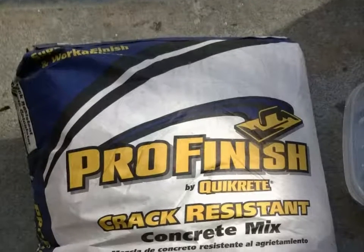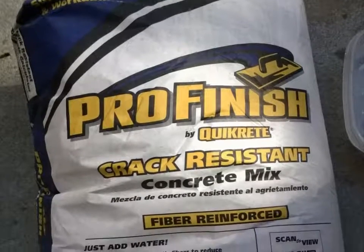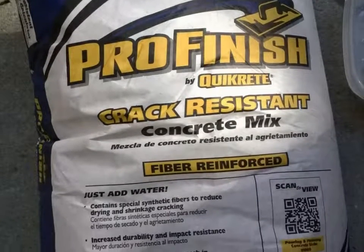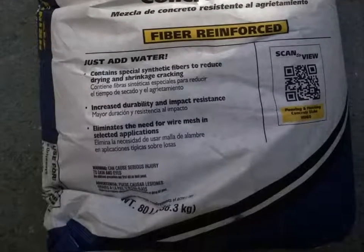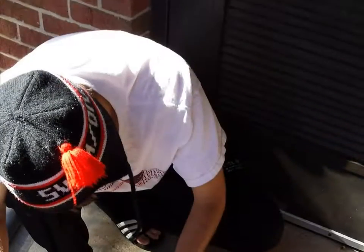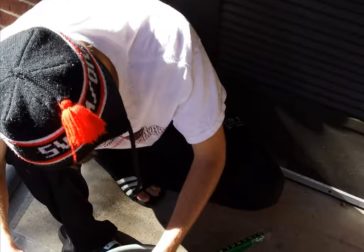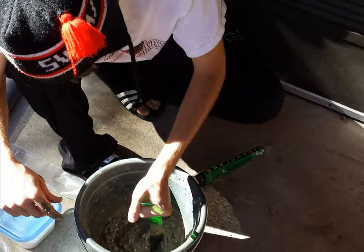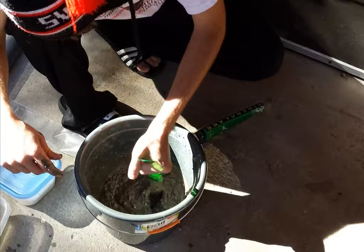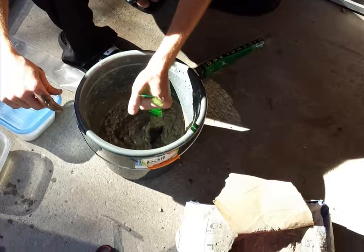Our concrete mix consisted of crack-resistant concrete, foam, and water. Special thanks go out to the NCSU Concrete Canoe team for providing our foam aggregate. The actual mixing of the concrete was a laborious process. Not only does mixing concrete by hand tire out your arms, but concrete mix also has Portland cement, which is basic and may cause minor chemical burns.